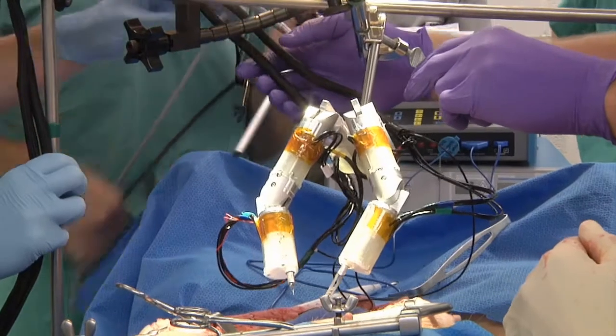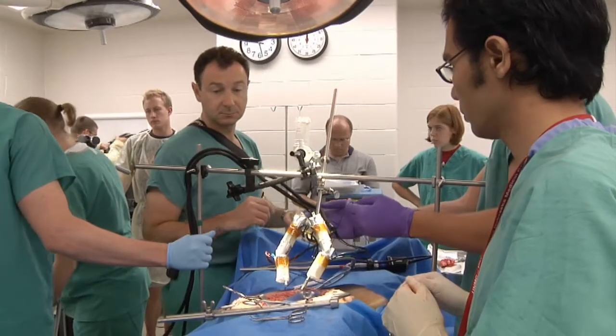This allows us to place the robot into areas where we just can't fit our regular surgical instruments, and as a result we can do minimally invasive robotic surgery, whereas before we had to do open or conventional operations.